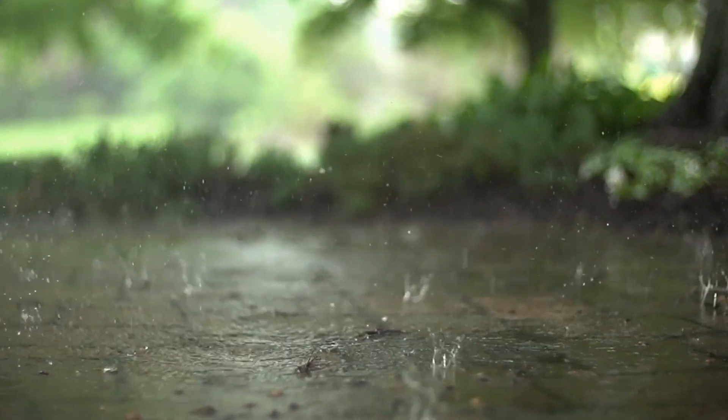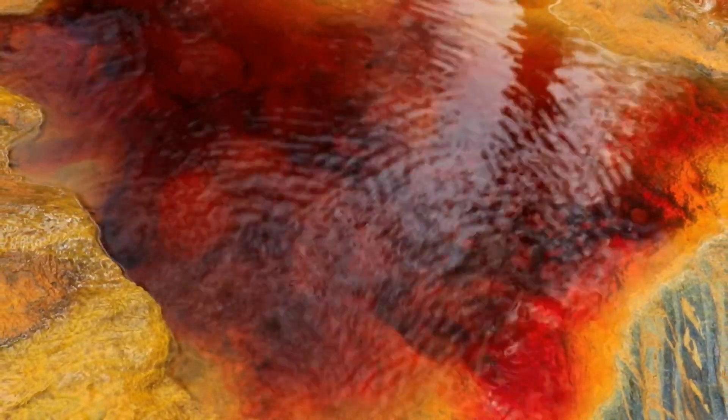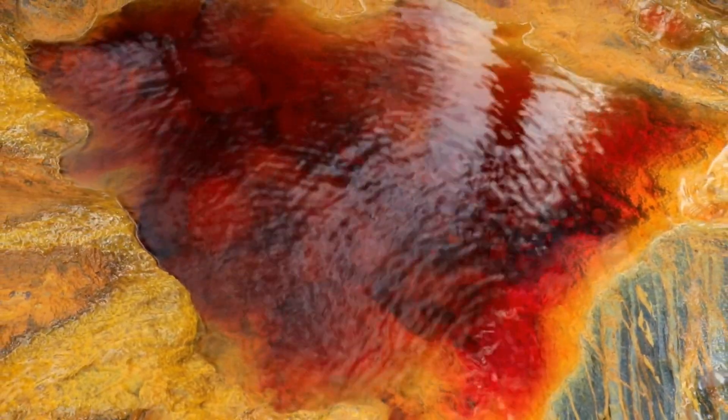How? It's all thanks to rainwater. Minerals in the water trigger a reaction within the stone, causing it to expand and grow, much like inflating a balloon.